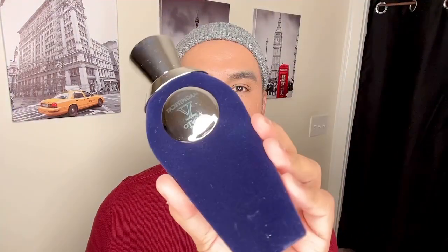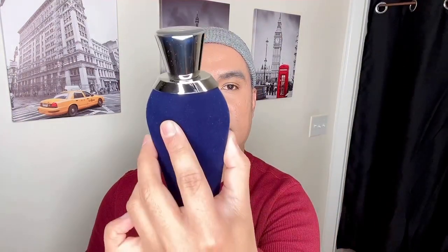There's a string to secure the box. The box opens beautifully. The bottle has a velvet-like coating — it's actually fabric, not paint — in a blue-purple color. Very, very classy. The cap is really nice and heavy with the logo. Now let's spray the scent.